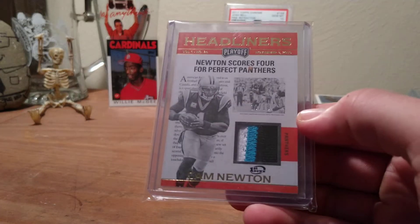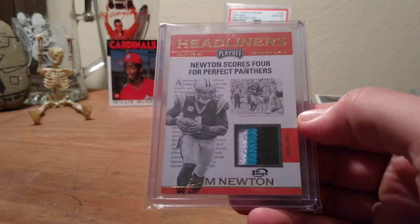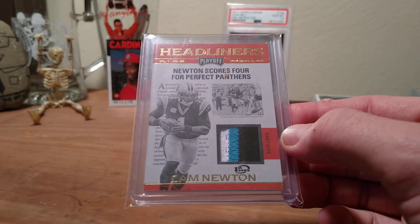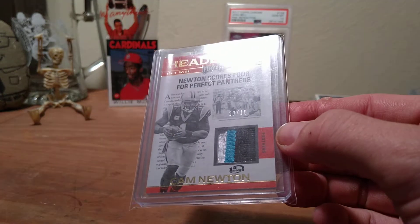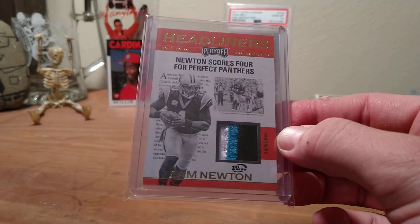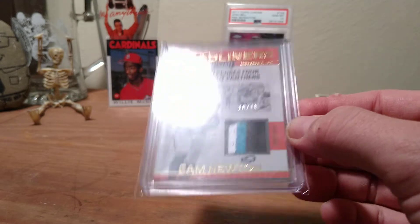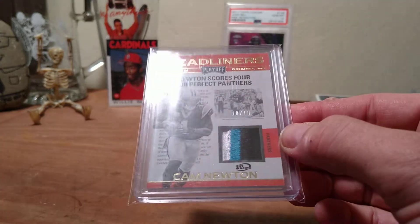You know, something about the razz — I wouldn't have opened any of this product, so I would have never had a chance to pull something like this. To be able to add this to my collection through that kind of a contest — pretty cool. So three color patch Cam Newton, 10 of 10, very cool.